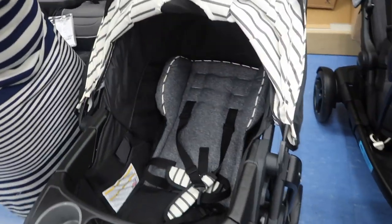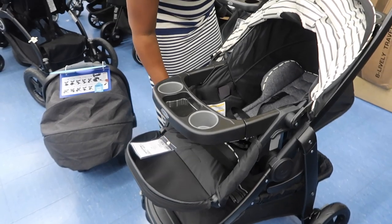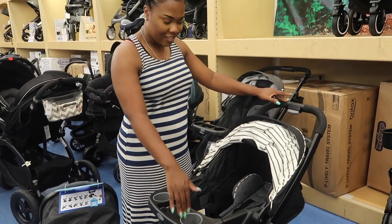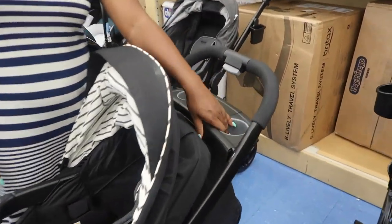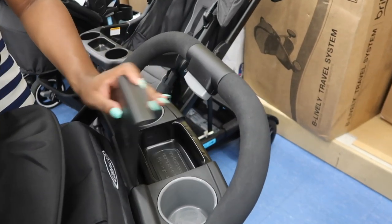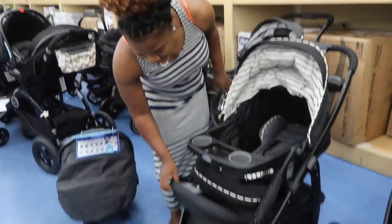And then have the baby sleeping and make it just be flat. They got the snacks area right here — I'll put my drink back there, or baby wipes, or whatever I want back here. Okay, you're doing too much. I mean, what do you think so far? I like the price.